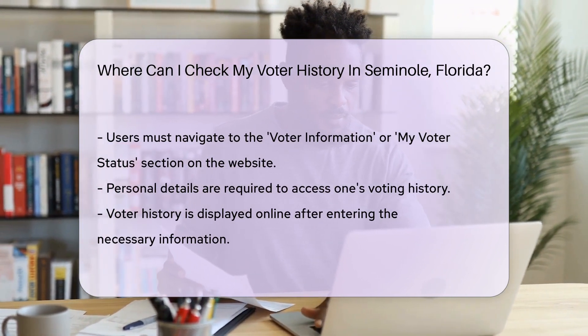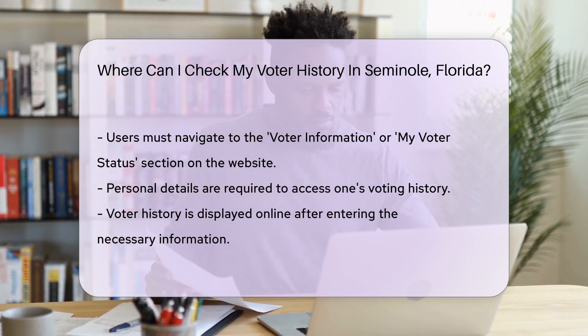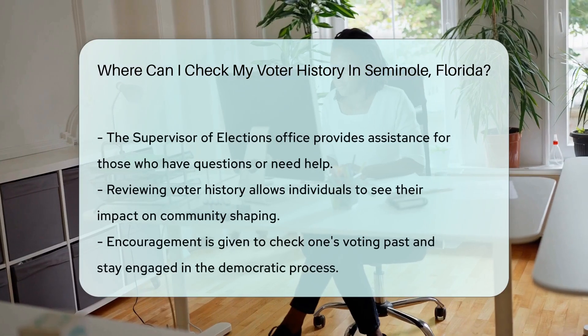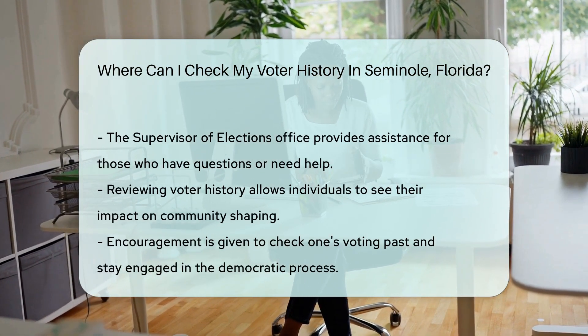This is where the magic happens. You'll need to provide some details — think of it like an online ticket to your voting past. After you input your information, voila, your voter history is on display. It's that easy. And if you have questions or need assistance, their office is ready to help. A call or email can clear up any confusion.